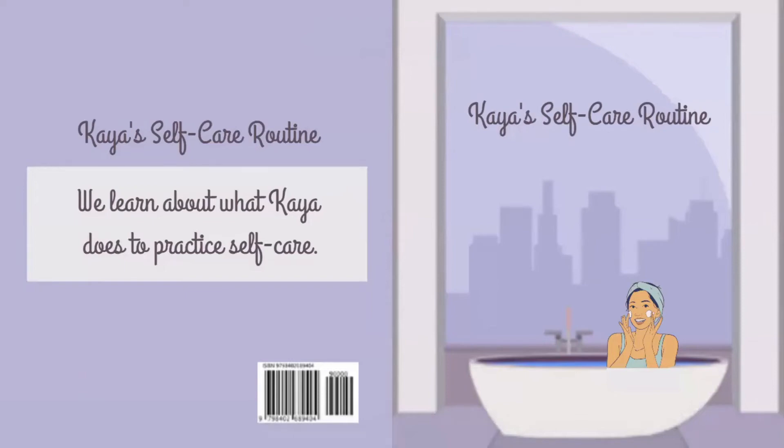Kaya's self-care routine. We learn about what Kaya does to practice self-care.